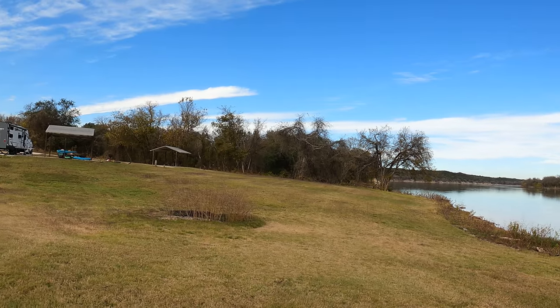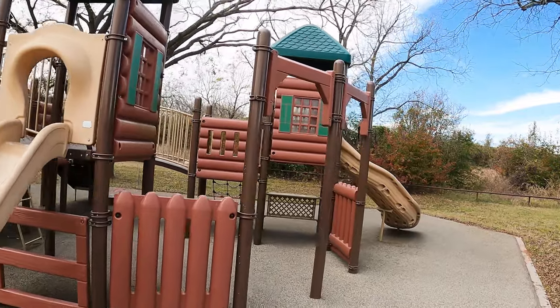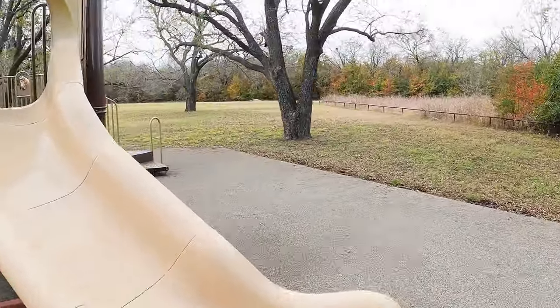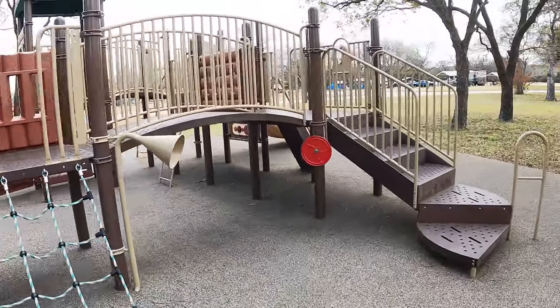One thing's for certain — Kimball Bend Park has some really great campsites that are right on the water. So you've been out playing all day, playing in the water, riding in the boat, kids are wearing you out because they had too much sugar? Well, just bring them over here to this beautiful playground. It's got a soft surface and it looks like so much fun I just might need to get on there.